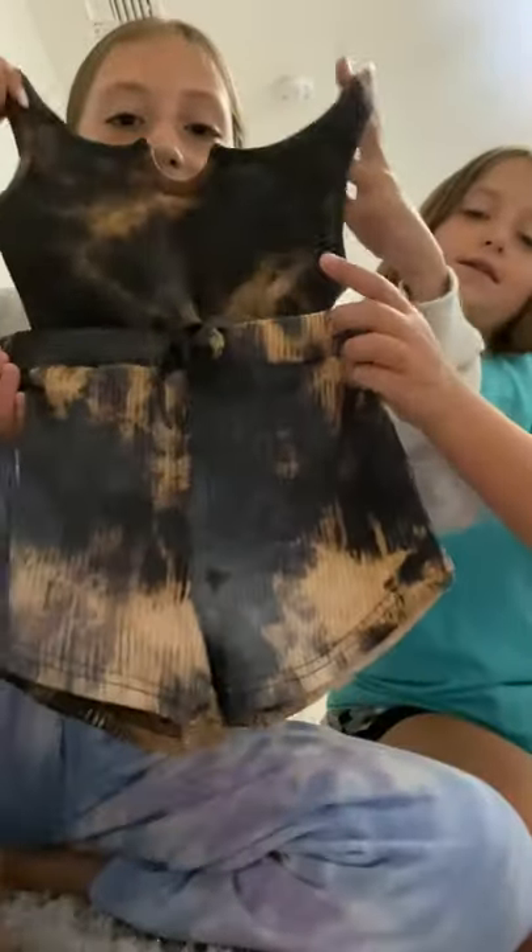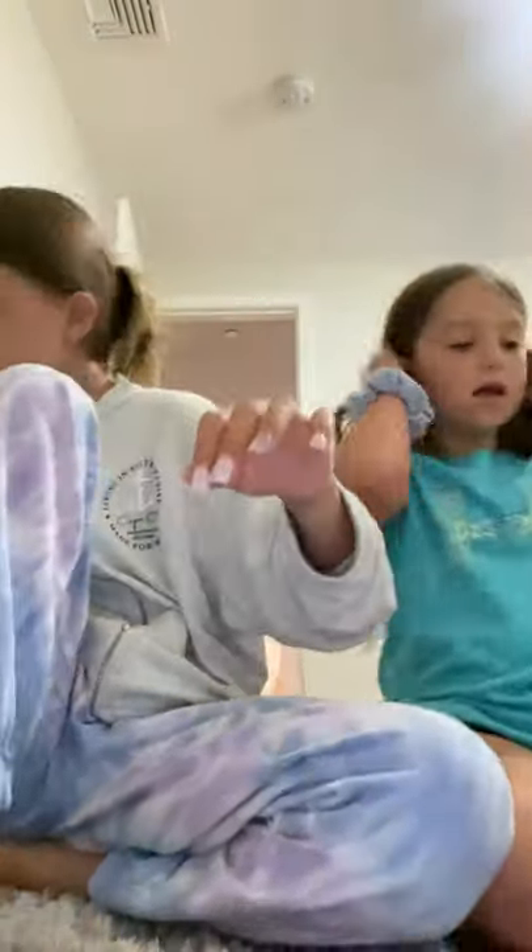Then we have this top and this is the bottom. This is what it looks like together — it's like a tie-dye design, kind of a nighttime vibe.